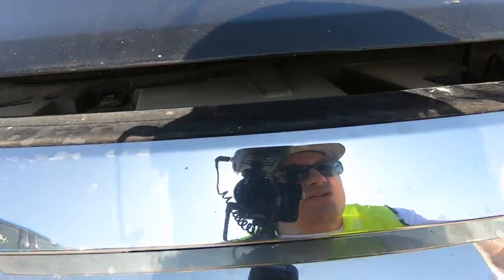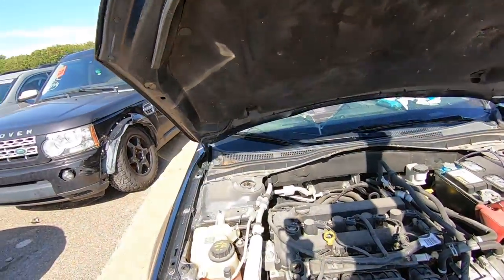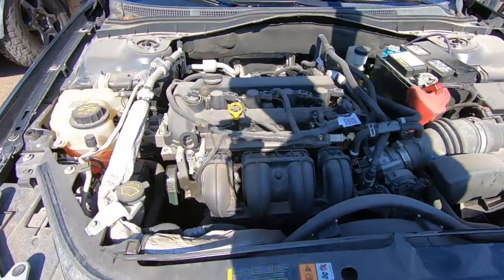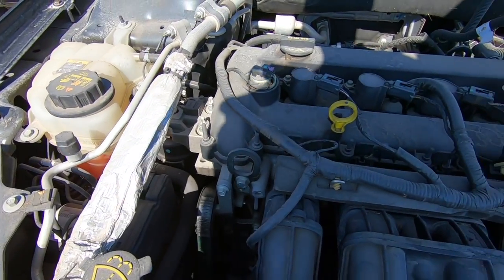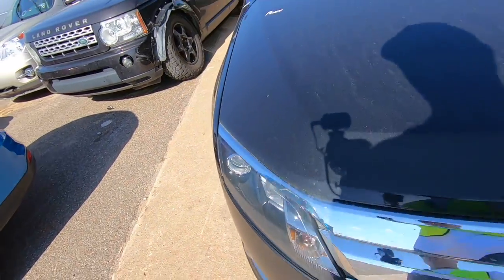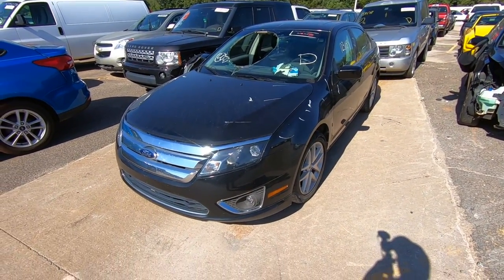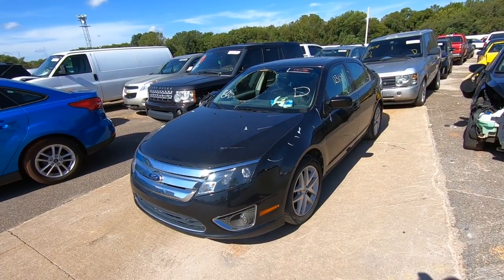That battery though — yeah this thing is clean. The coolant is still that nice orange color. I'm going to close the hood. Honestly, I think this is a good one. You clean this thing up, put a windshield in it, and this is going to be a really nice looking car for somebody. That should be an easy flip — no brainer for me.